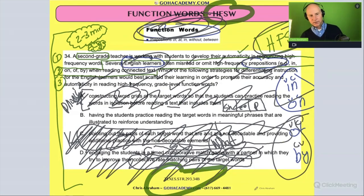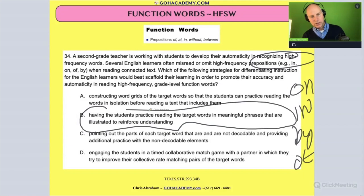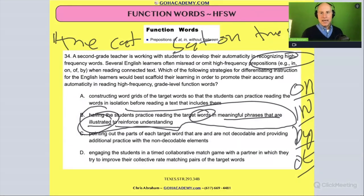The best way to learn prepositions — these high frequency sight words like in, on, by, of — is to have students practice reading the target words in meaningful phrases, supported by illustrated visuals that reinforce understanding. So a phrase like 'the cat sat on the rug' would have a picture or illustration to provide sensory support. The student gets exposure to the target preposition in a meaningful phrase with a visual support to help it stick.